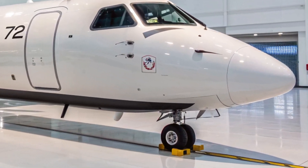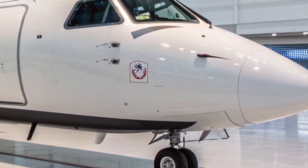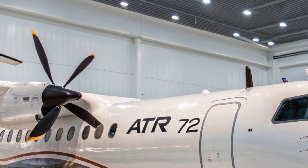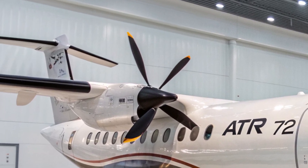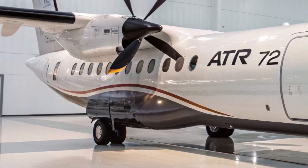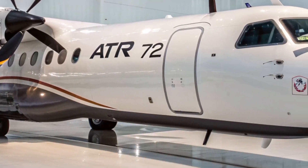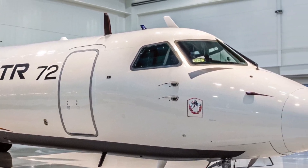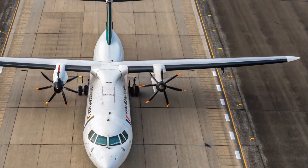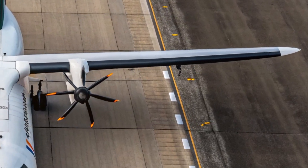Hello everyone, welcome back to the channel. Today we're taking a closer look at one of the most dependable and widely used regional aircraft in the aviation world — the 2025 ATR 72. Whether you're a traveler, aviation enthusiast, or airline operator, the ATR 72 has likely played a part in your journey.